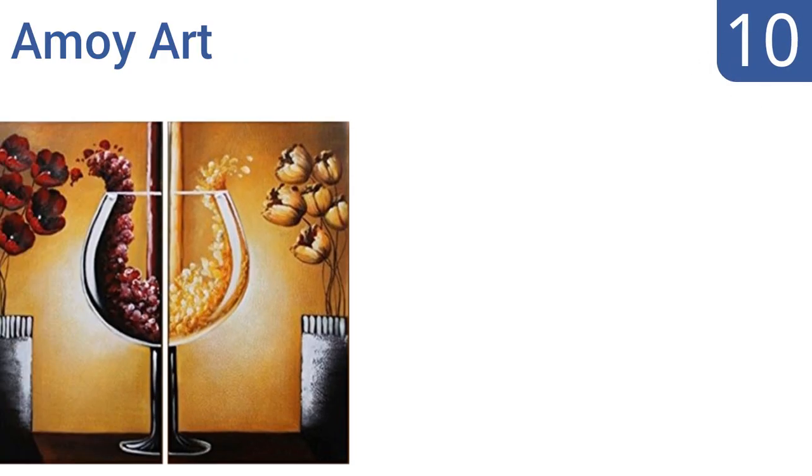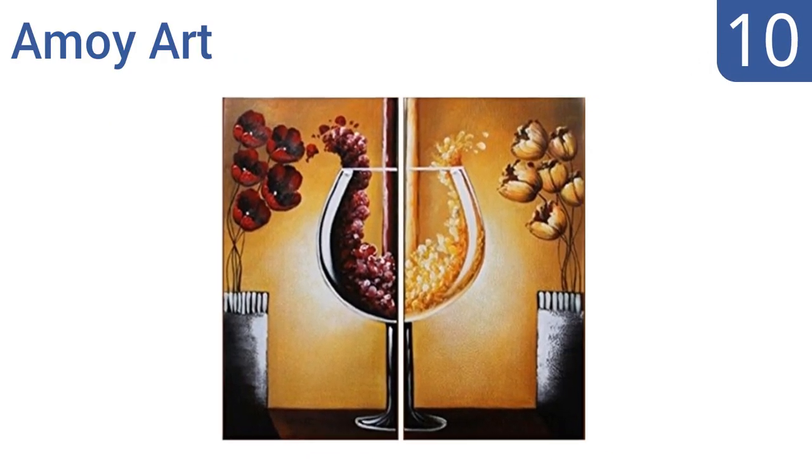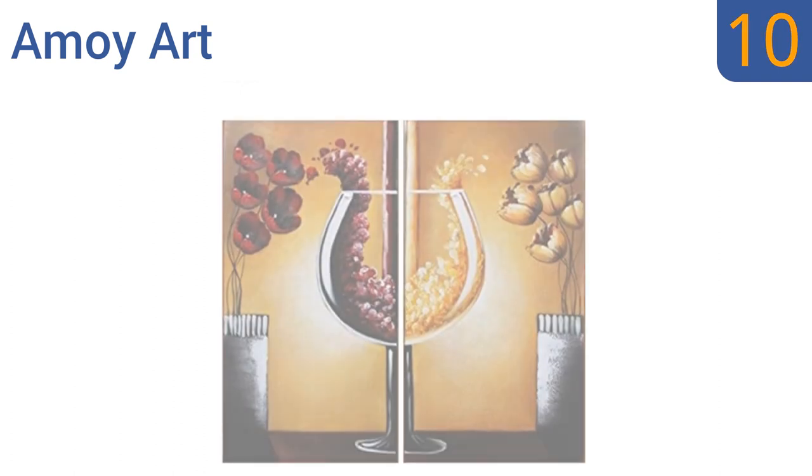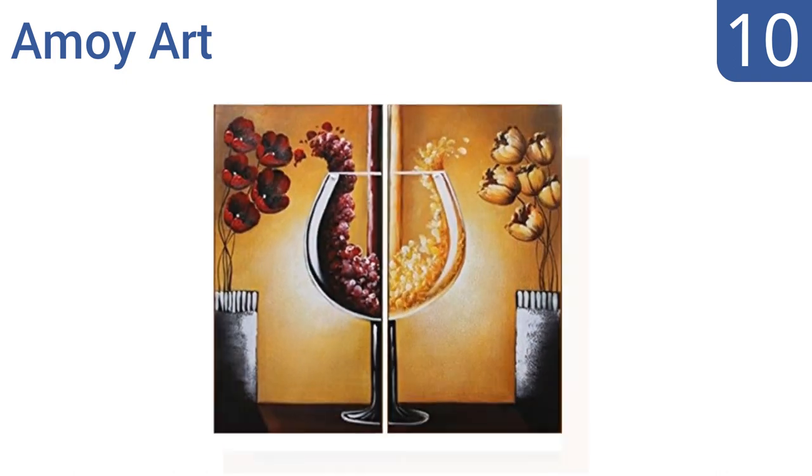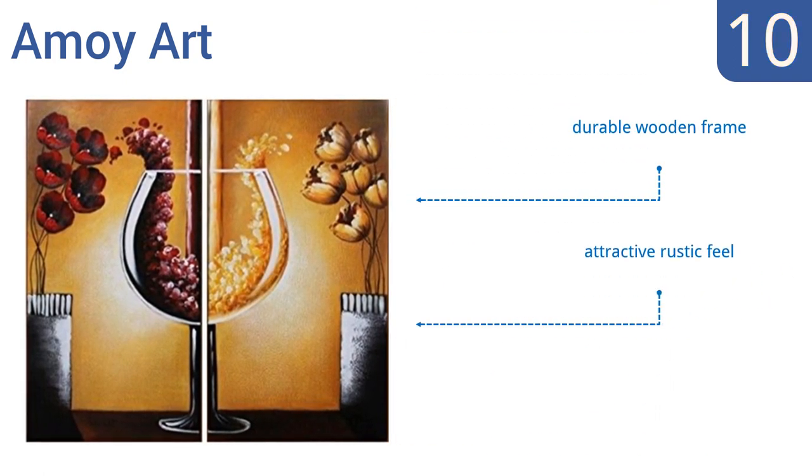Starting off our list at number 10, the Amoy Art is for all you wine lovers out there. It has a wonderfully abstract feeling with flowers that slowly fade into wine as they pour into the glasses. It will be the perfect addition to a country home or Italian-styled kitchen. It comes with a durable wooden frame and an attractive rustic feel, however some have warped in the mail.